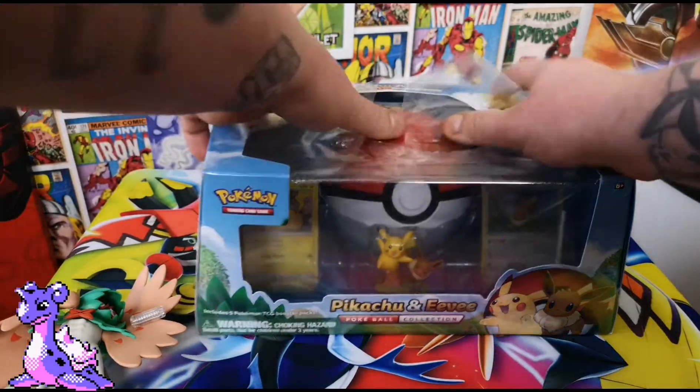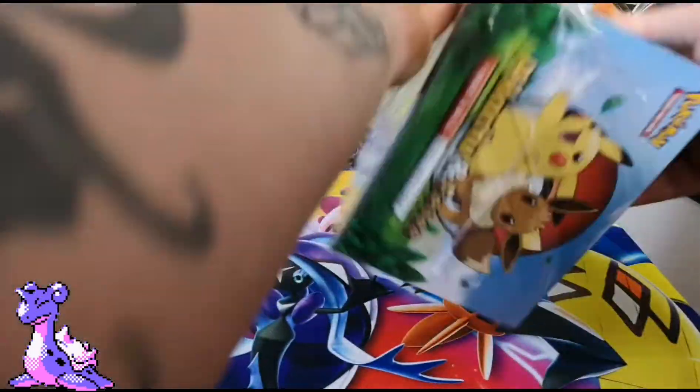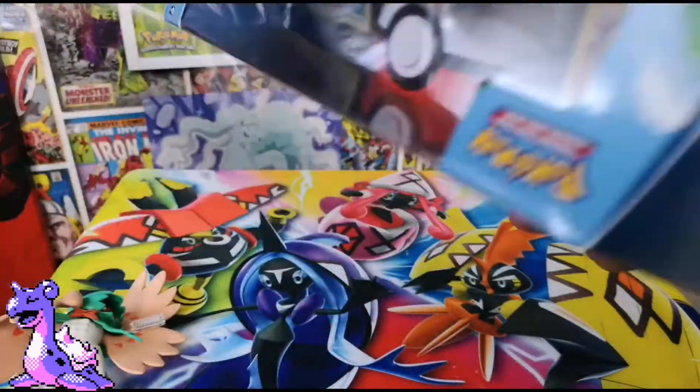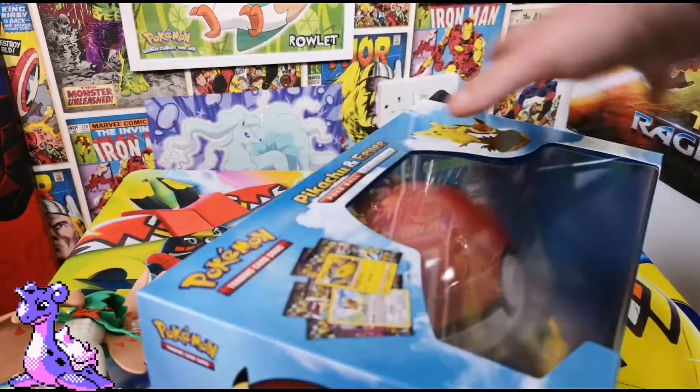This box seems to have a lot of plastic because I think we only get four TCG packets inside it. That's just a sheer load of green - my favorite color to be fair.